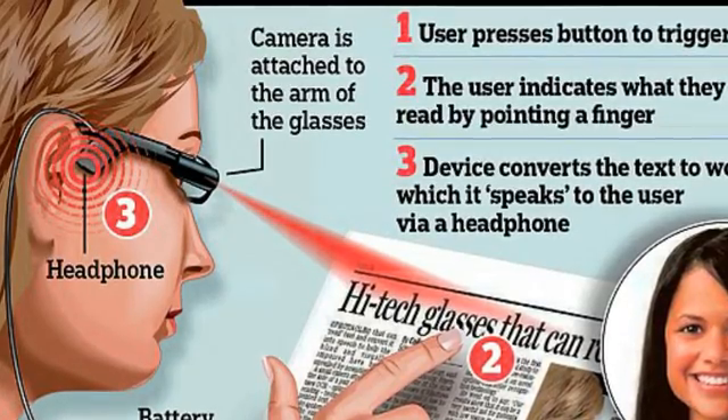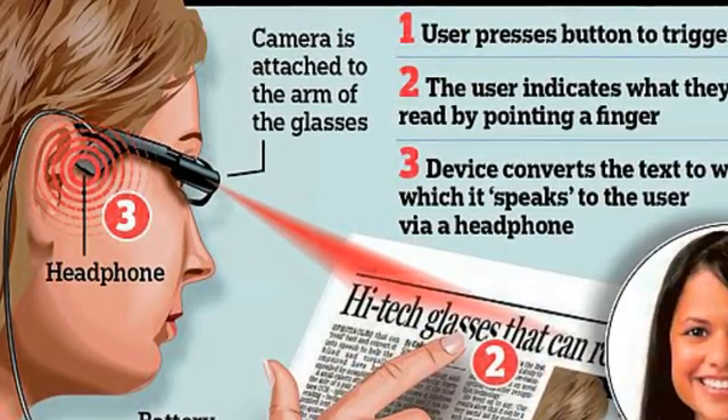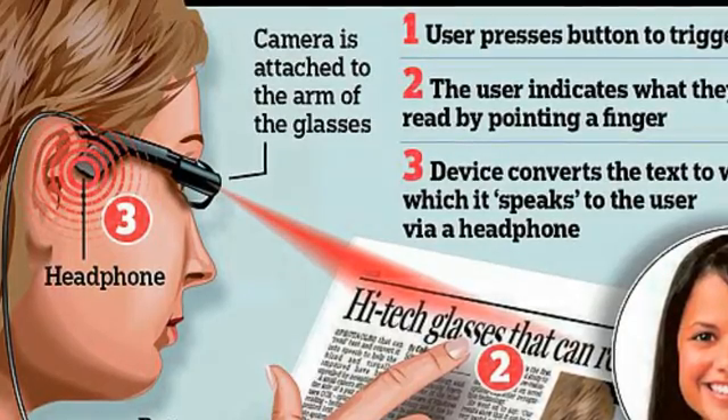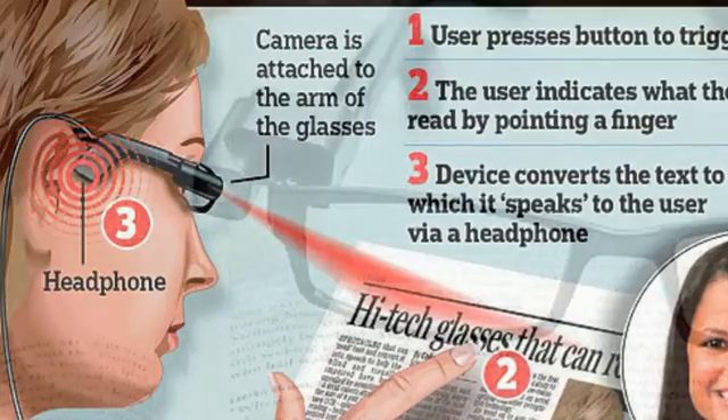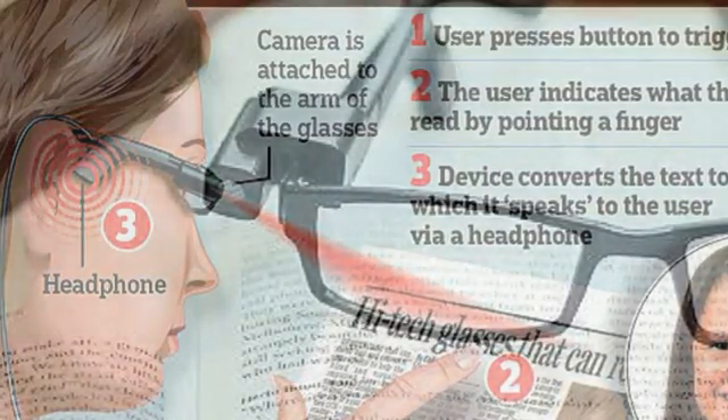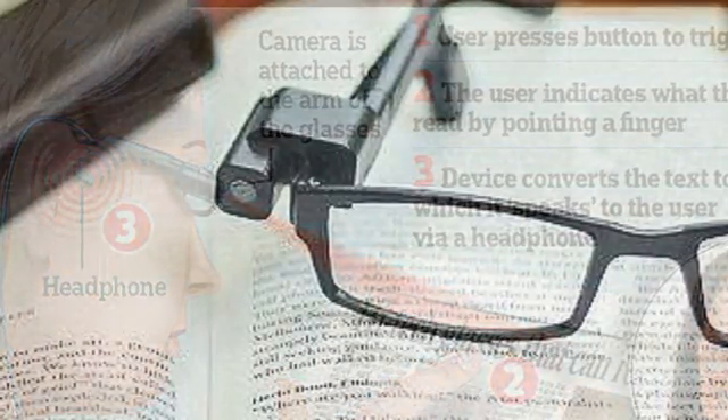Many people with partial sight have to carry around a heavy magnifying glass to read text. Researchers at the University of California said the new system dramatically improves the ability of people with limited sight to read books, menus, newspapers, and emails.